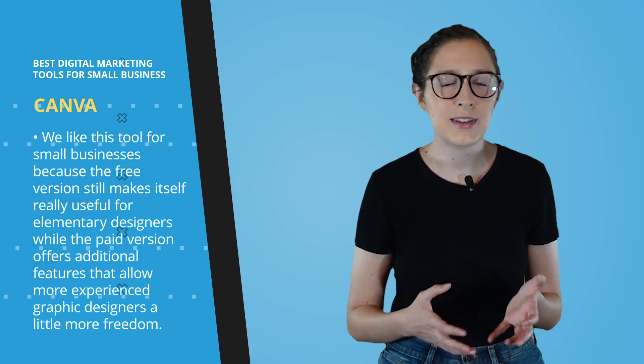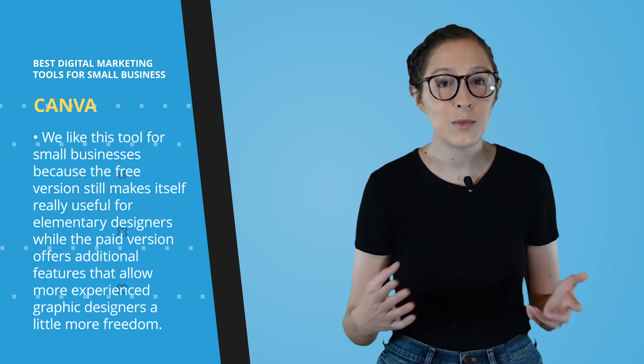We like this tool for small businesses because the free version still makes itself really useful for elementary designers or entrepreneurs who are just wearing many hats, while the paid version offers additional features that allow more experienced graphic designers a little more freedom. There are other photo editing softwares that seasoned designers can play around with, but Canva is just a well-rounded software for everybody.